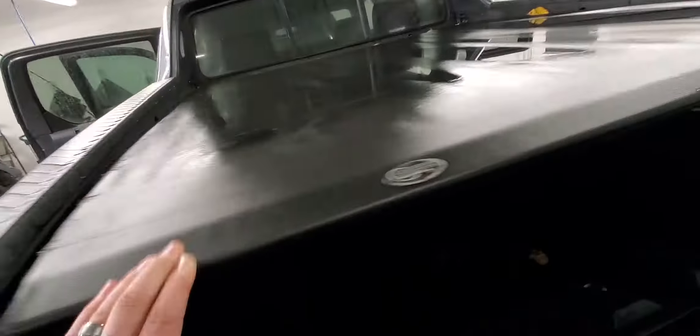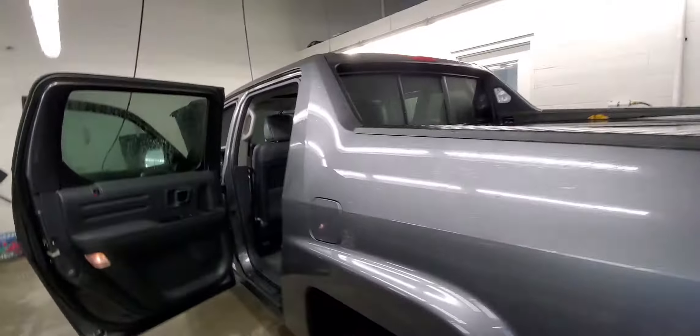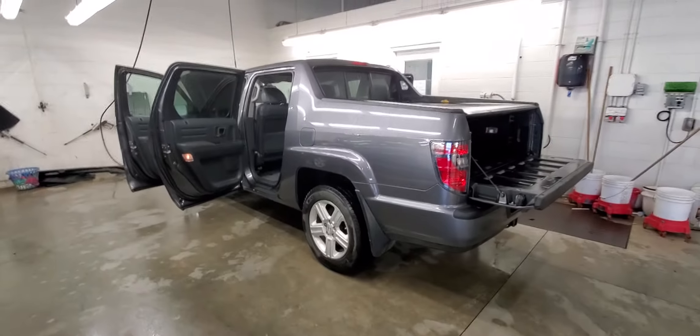It does have a retractable tonneau cover there as well, and a spray-in box liner. So yeah, it looks very similar to your buddy's — another great option. So we have two great options for you there, Scott. Let me know what you're thinking. Thanks very much.